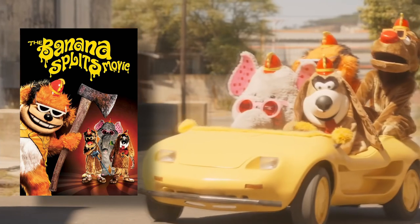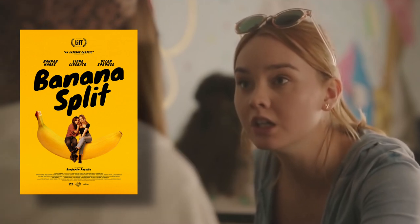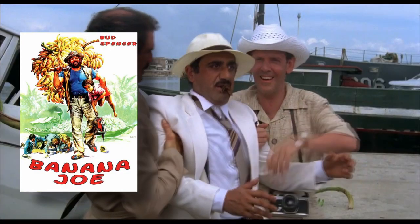As of 2021, according to the Internet Movie Database, the top five most popular movies with banana in the title are: The Banana Splits Movie (2019), Banana Split (2018), Woody Allen's Bananas (1971), Herbie Goes Bananas (1980), and Banana Joe (1982).